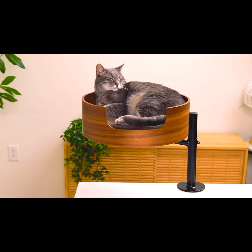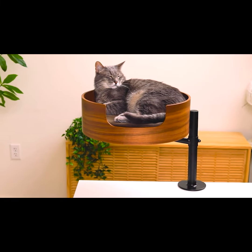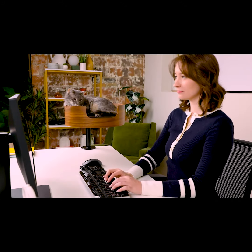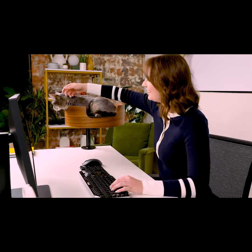Imagine a world where your focus is unbroken and your cat is in a blissful slumber. Scott has poured his heart and years into perfecting DeskNest, designing it with your productivity in mind. It's not just a cat bed — it's a symbol of coexistence where your work and your cat's leisure blend seamlessly.